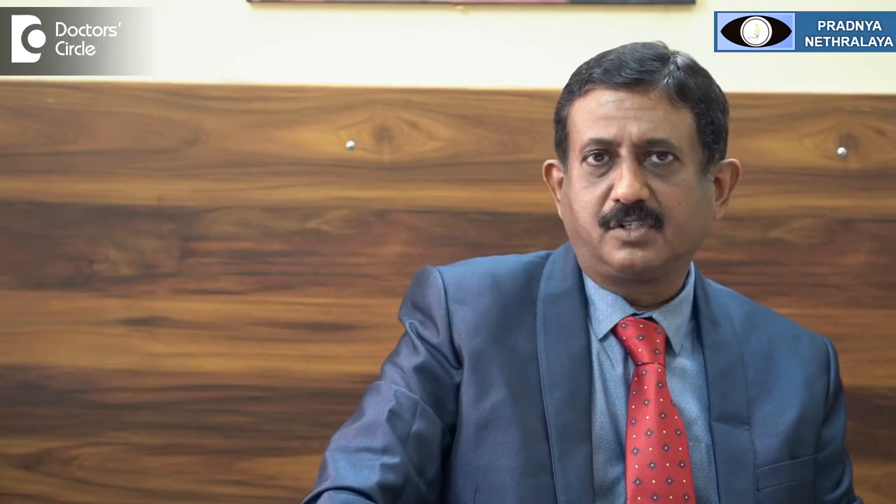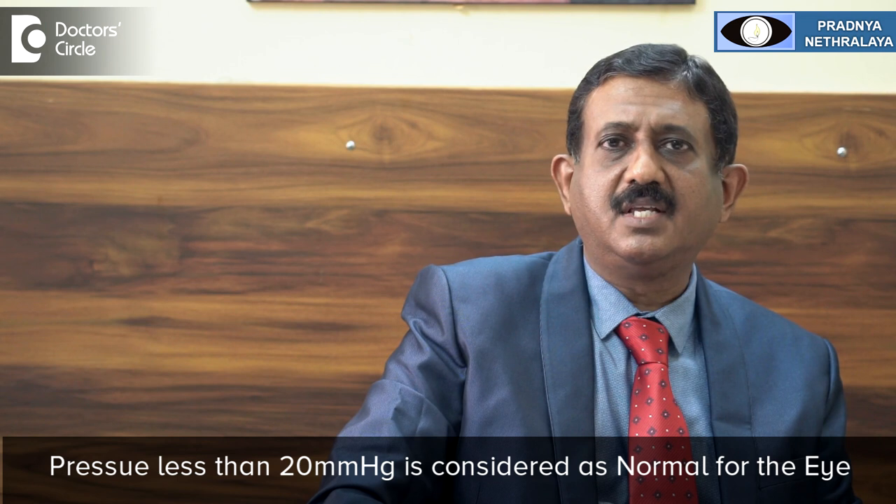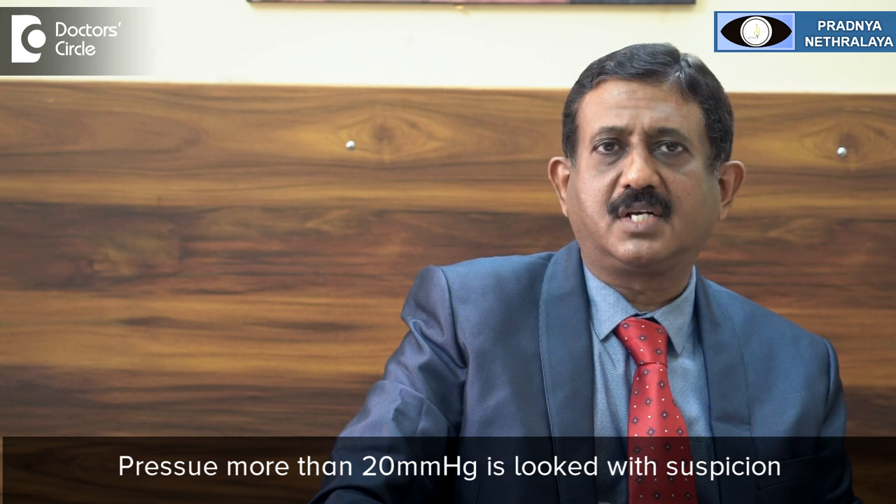The damage occurs to the optic nerves because of various causes, of which one of the causes is a raised intraocular pressure. A normal pressure in the eye varies from person to person and from time to time throughout the whole day. Usually any pressure less than 20 mm of mercury is considered to be normal. Any pressure more than 20 mm of mercury is looked at with suspicion, though not all persons with a pressure of more than 20 are having glaucoma.